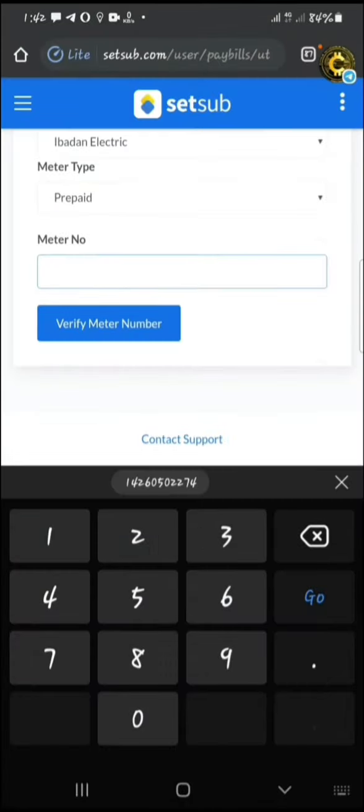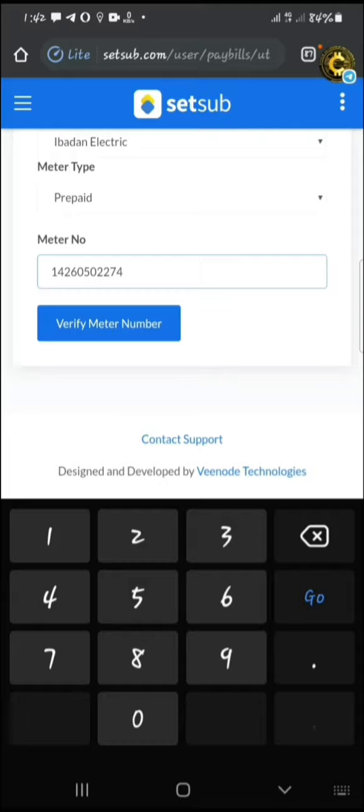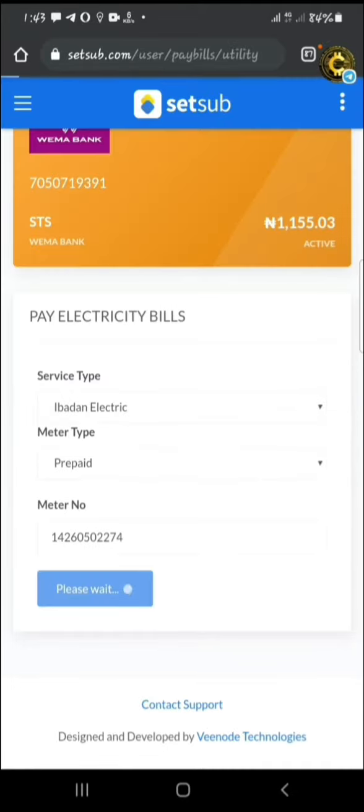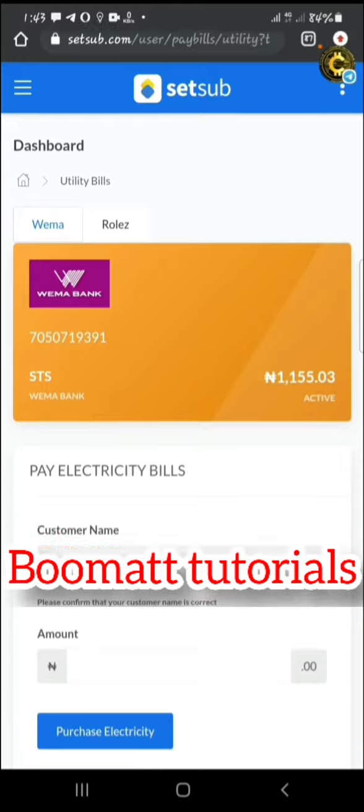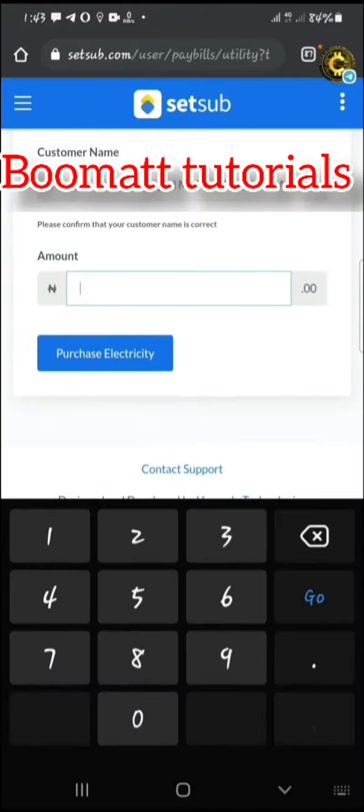Then put in your meter number, then click on Verify Meter. It's going to display the name on your meter. Then click on the amount of electricity that you want to purchase, then click on Purchase Electricity.